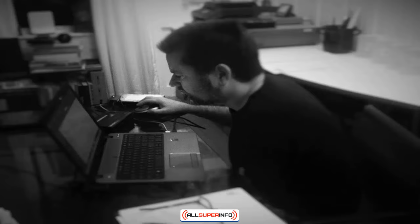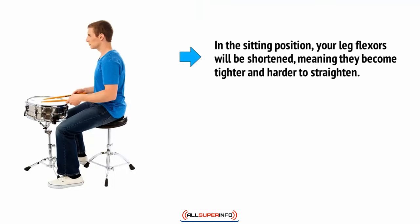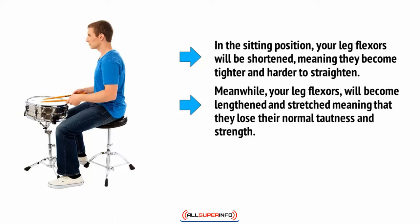It forces us to develop a permanent hunch, and it does even worse things to our legs. In the sitting position, your leg flexors — those are the leg muscles that pull your feet upwards towards your buttocks — will be shortened, meaning they become tighter and harder to straighten. Meanwhile, your leg extensors, which help your feet kick forward, will become lengthened and stretched, meaning that they lose their normal tautness and strength.